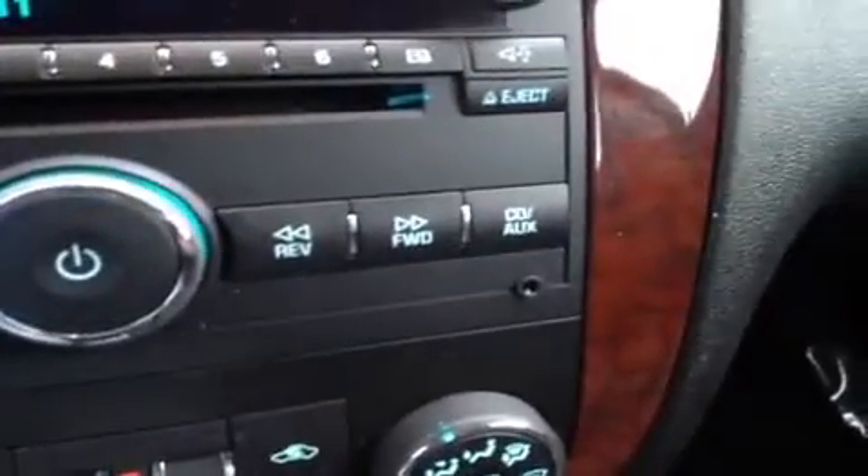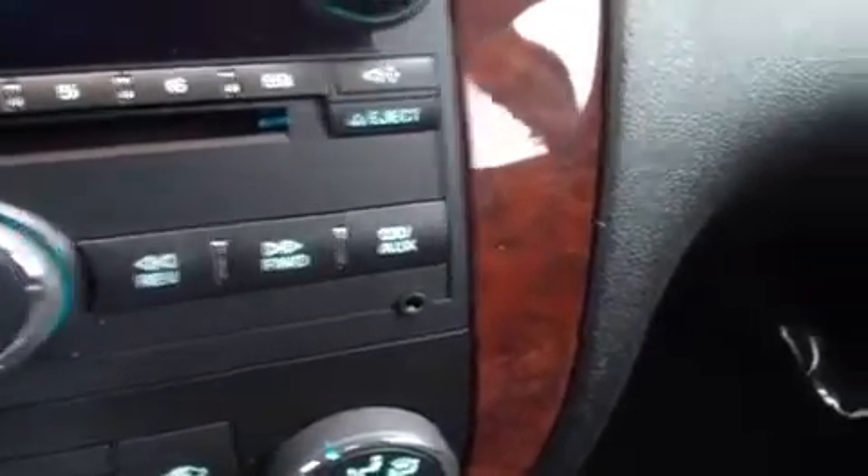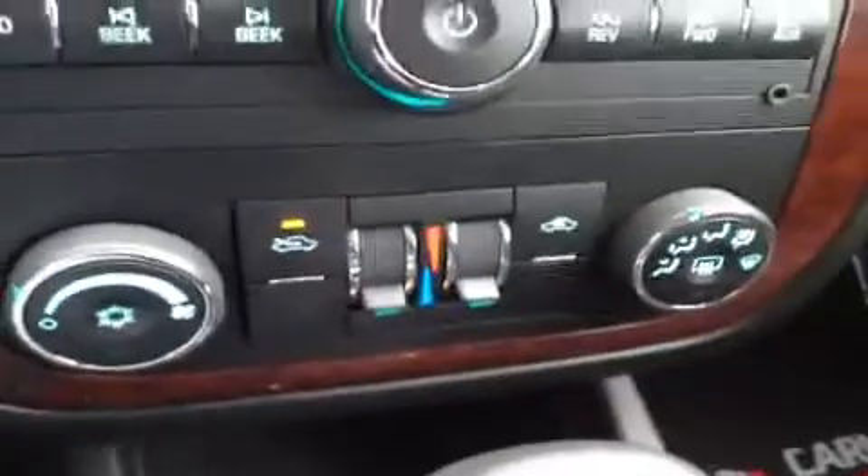It has an auxiliary headphone jack for anything with a headphone jack attachment, such as your iPod or MP3 player — just plug it in and play your music. We have our air conditioning controls right here, and down there we have a 12-volt auxiliary rear power outlet.